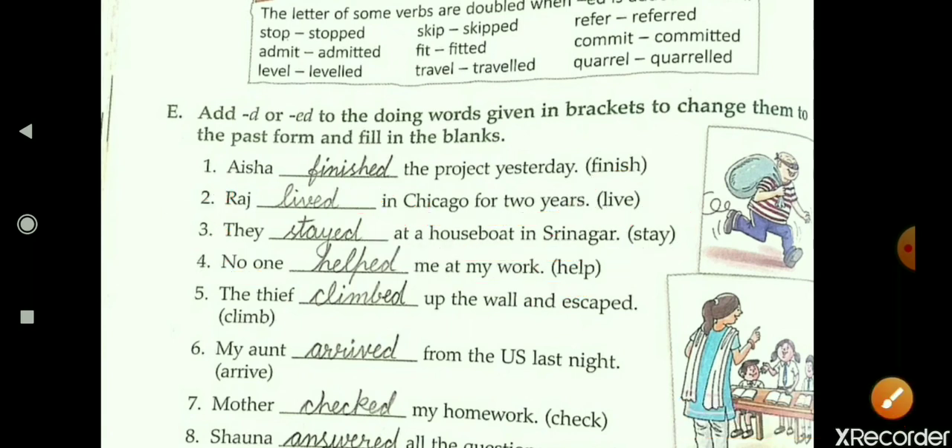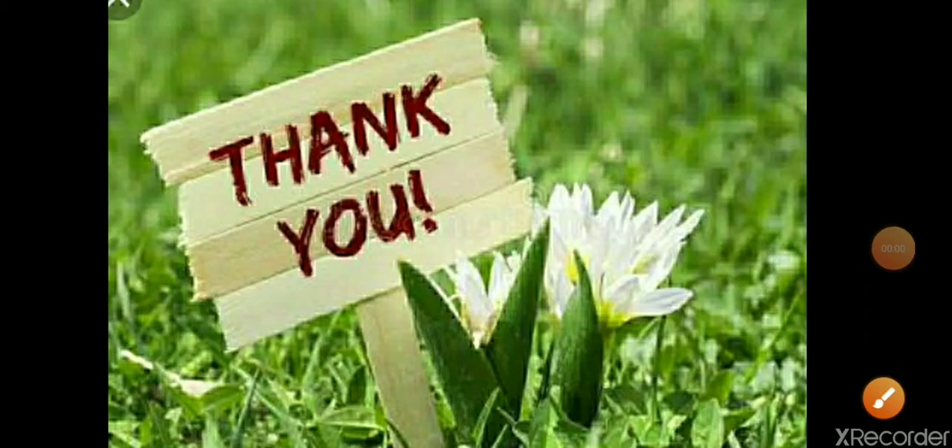So students, this way you will do this exercise. Practice all the exercises at home. Thank you. Have a nice day.